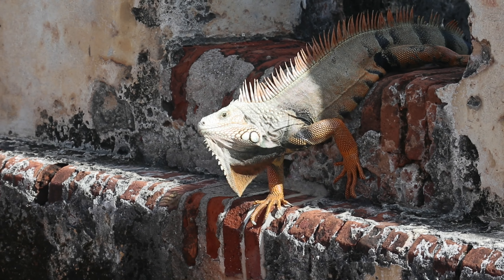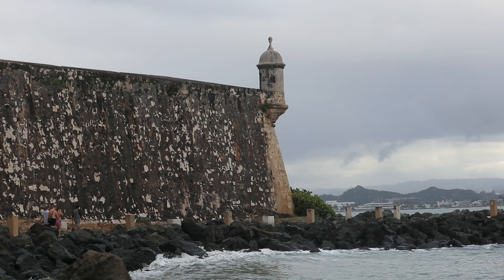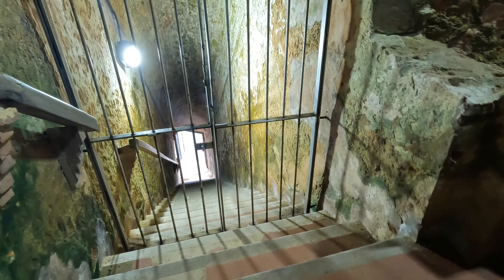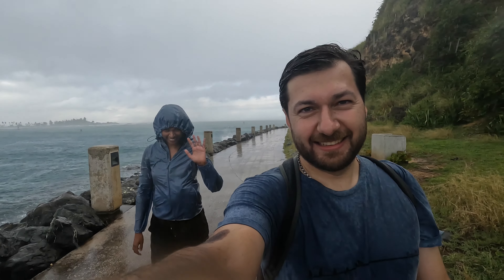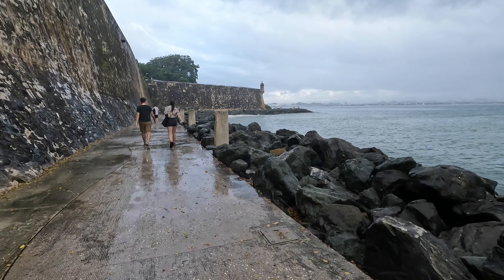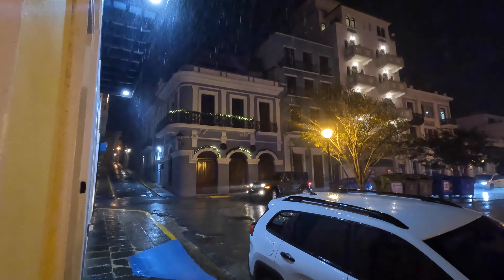El Morro also has a long walkway on the outside beneath the enormous walls. We took the walk all the way to the end, only to find the gate was locked — and just then mother nature had a surprise for us, so we had to walk the whole way back in the rain. Luckily it was a warm tropical shower. The weather was hot and sunny most days, but we were warned of spontaneous rain showers, and sure enough got caught in a few downpours. It rained so heavily one night that many streets flooded.